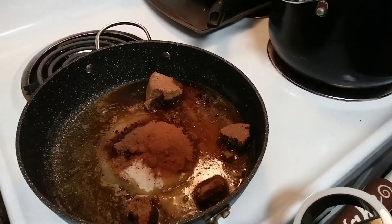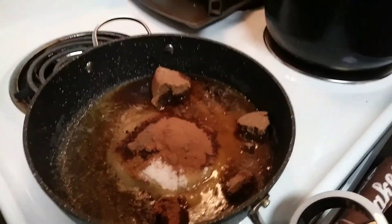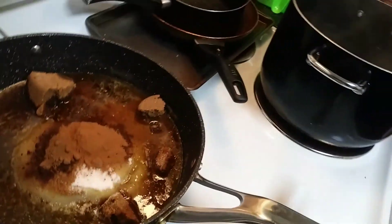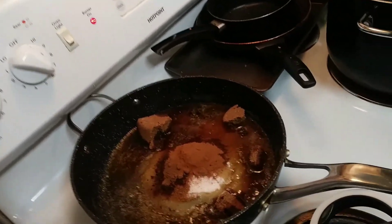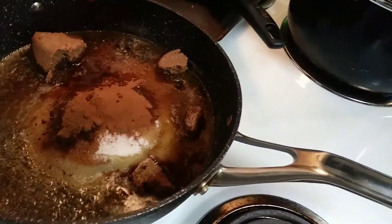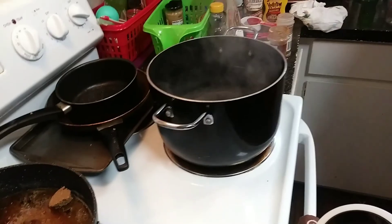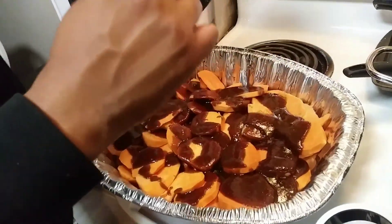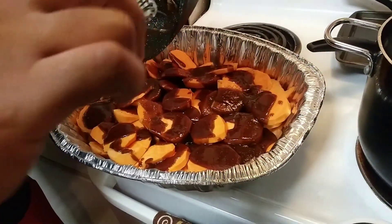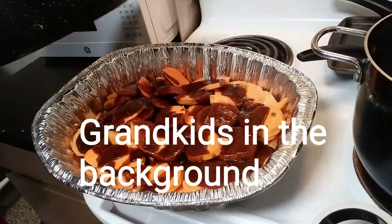Now you're going to take your vanilla extract — not vanilla imitation, but vanilla extract — and put in a tablespoon. We had a teaspoon left; that was all I had. Now we've got to get to stirring this.